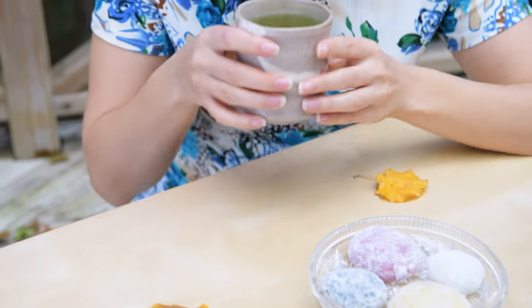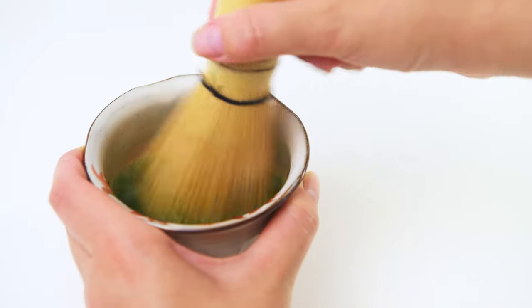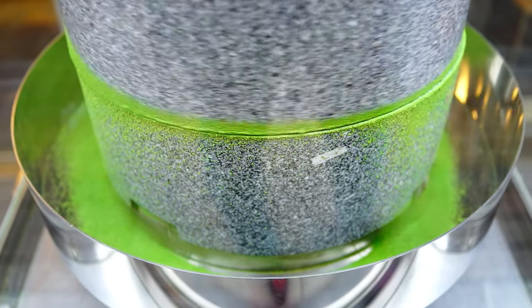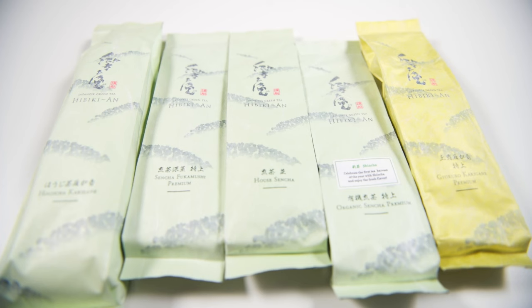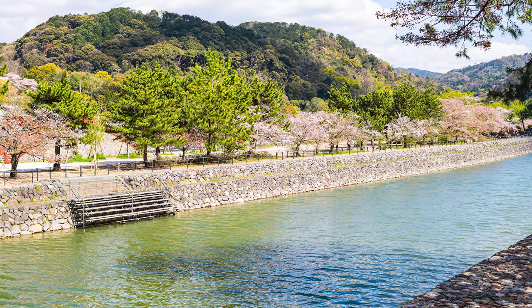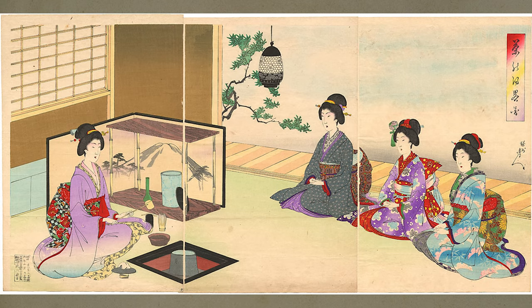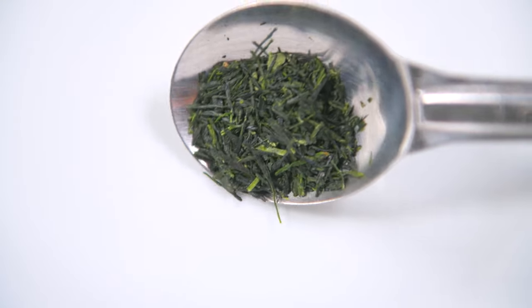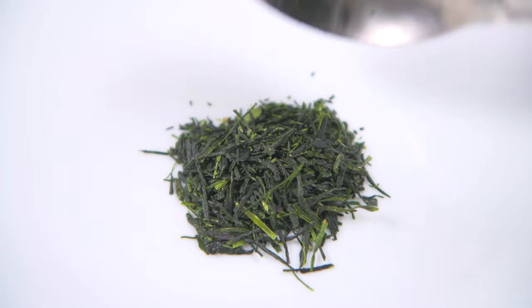Have you ever tried Japanese teas or thought of trying them? They are unlike any other teas with their fresh umami taste. In this video we review Japanese green teas by a company called Hibiki-an. Hibiki-an is located in the town of Uji of Kyoto prefecture, Japan. Uji is considered to be the birthplace of Japanese tea culture. They even offer teas on a limited basis that make their way to the national tea competition in Japan.